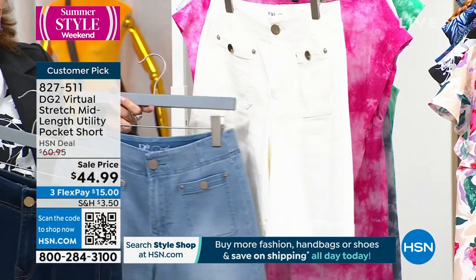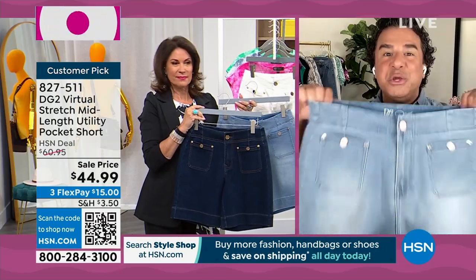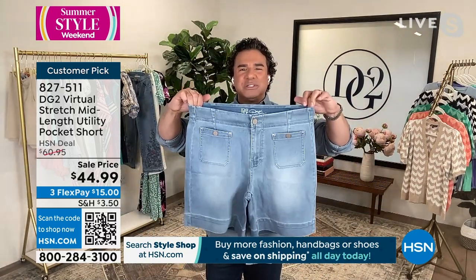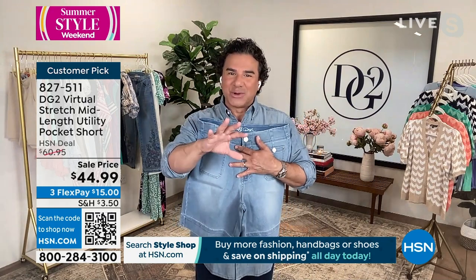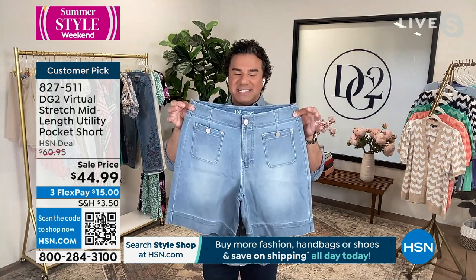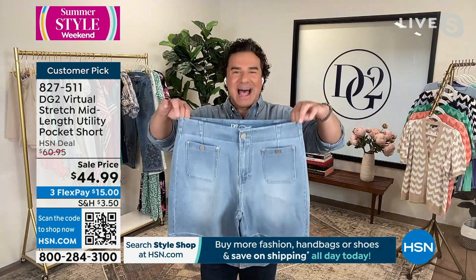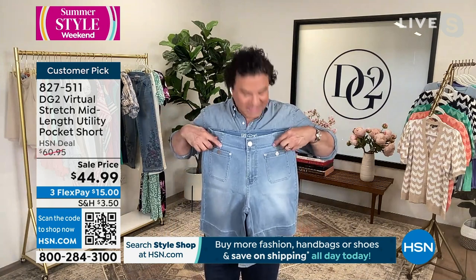This is one of the few virtual stretch items we have this weekend from DG2, and it's already a big customer pick. Virtual stretch is our best-selling fabric of all time — whenever it goes on sale it goes like wildfire. This is the very first time this short is getting a sale price. What's unique about this short is that it's a little bit novelty, very styled and designed — you can see these really pretty darts from the waist.